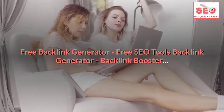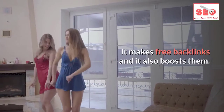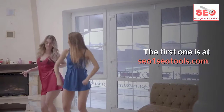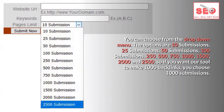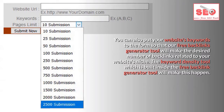This is a free backlink generator tool that makes free backlinks and also boosts them. The first tool is at seo1seotools.com and makes up to 2500 free backlinks. You can choose from a drop-down menu with options: 10, 25, 50, 100, 250, 500, 750, 1000, 1500, 2000, and 2500 submissions. You can also put your website's keywords into the form so the tool will make backlinks related to your website's niche.